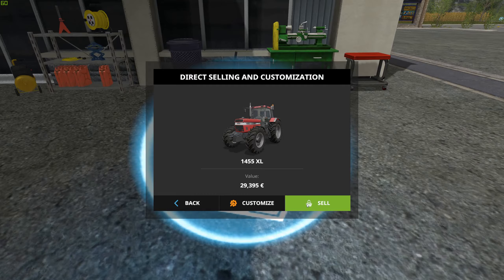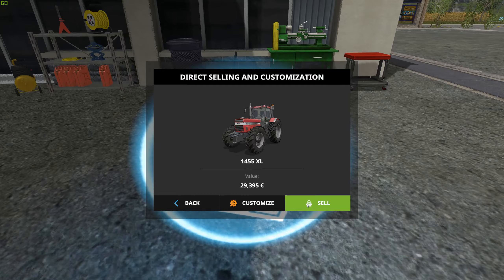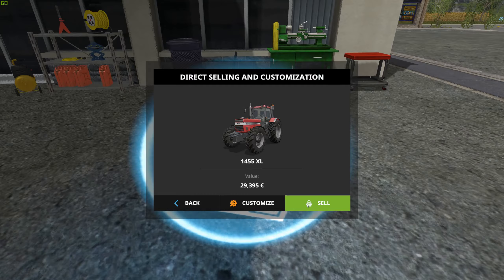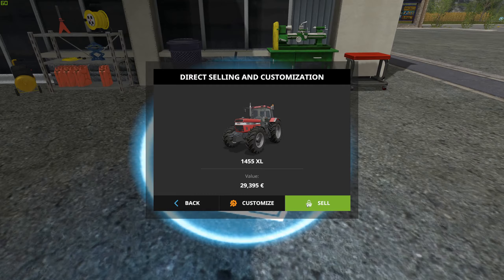Let's trim the tree a bit for bonus cash, and then just drive to the box, and voila — 2,000 euro bucks. With all this newfound wealth, we can get that shiny new pickup truck to replace this beater. After that, just rinse and repeat with your new truck.